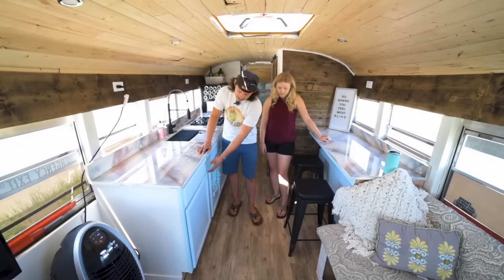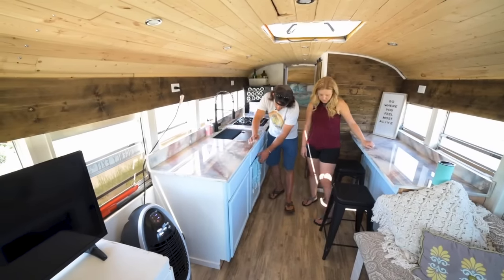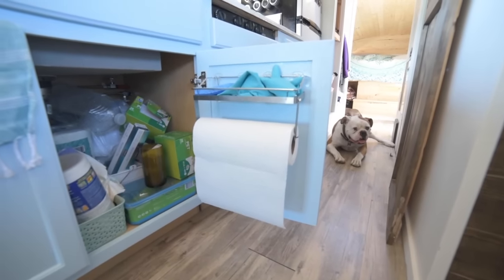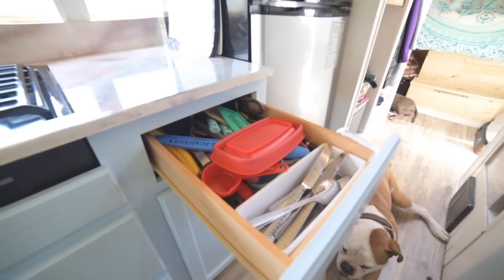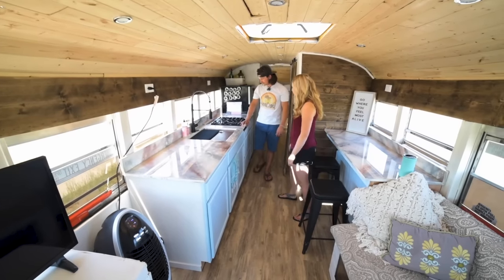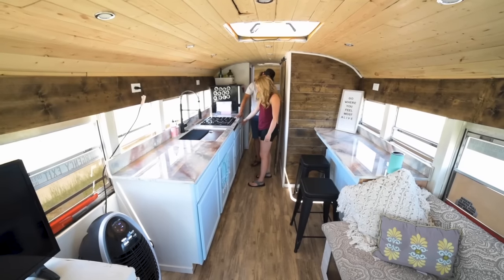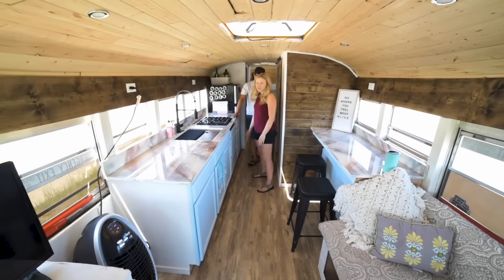For storage in the kitchen, we've got all these drawers and then cabinets underneath that hold all of our stuff. We just bought the prefab cabinets at Home Depot — I think this is four separate cabinets we stuck all together, and they work perfect. We had to modify a little bit for the stove — we just cut out part of the cabinet so we could set the stove in there. But other than that, they're just standard cabinets.